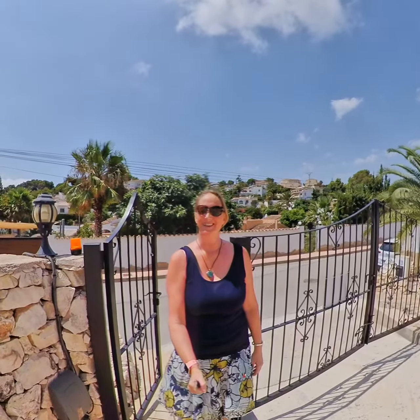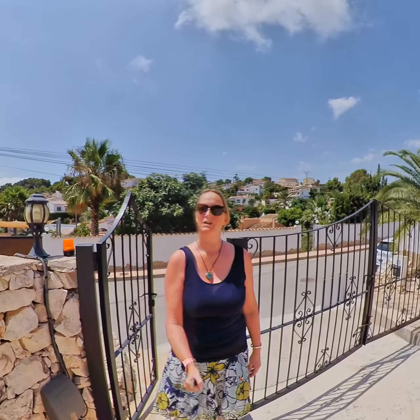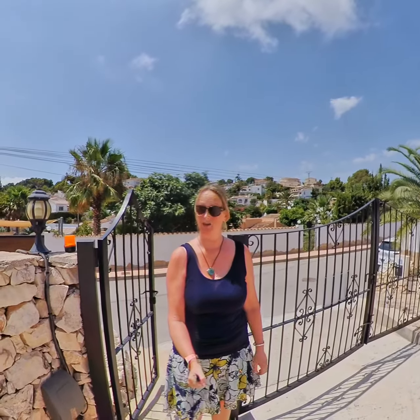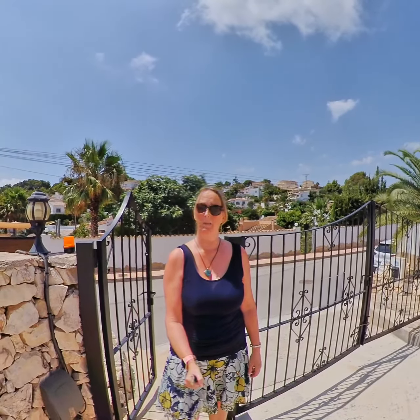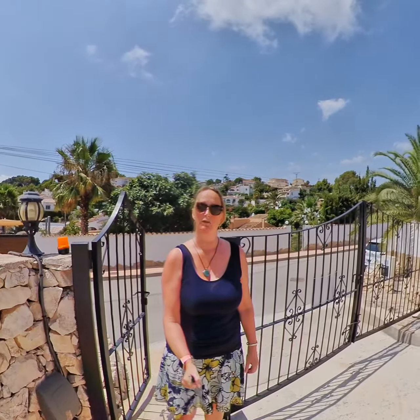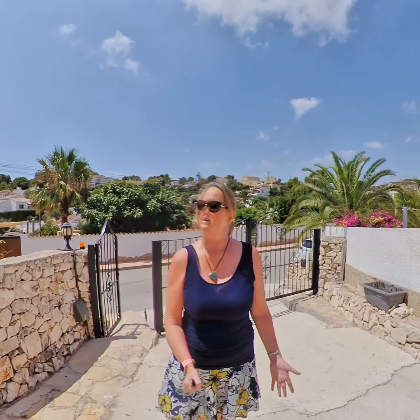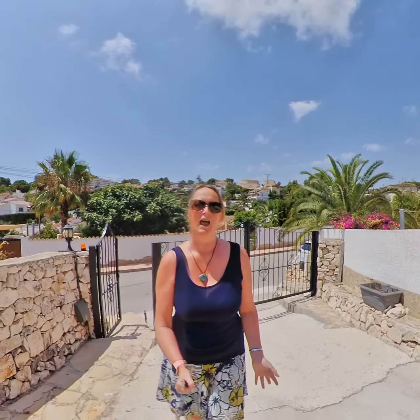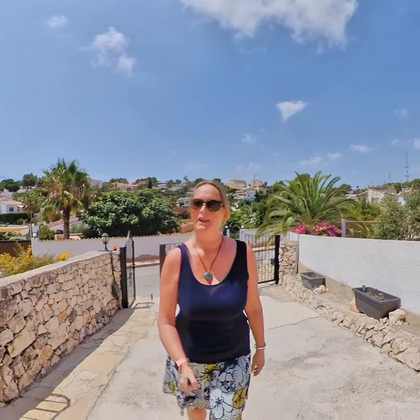Hi everyone, today I am in La Fisterra, which is located on the Benissa Costa. We are about a five to ten minute drive into Calpe and about a 15 minute drive to Moraira. This property is literally a five minute walk to La Fisterra Beach, where you've got many restaurants and bars, a supermarket within walking distance, and a petrol station. It really is a fabulous location.